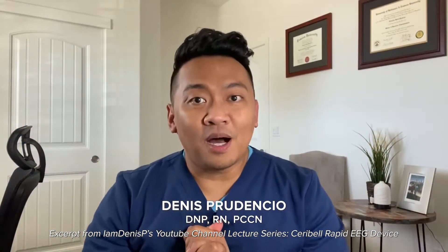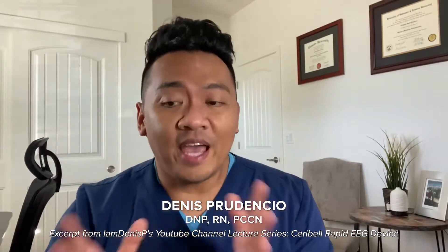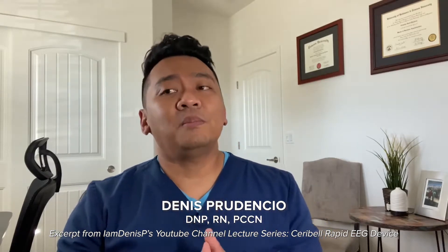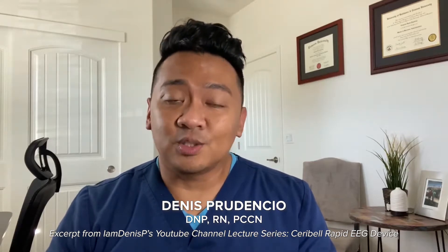Today we are going to talk about some medical equipment called the Cerebral, which is a portable EEG device. One important thing we need to know is that we want to detect silent killers — conditions not easily detected. We have a conventional EEG, but sometimes during off hours, holidays, or weekends, we don't have an EEG technician available to perform these duties, which are significant in treating and diagnosing patients.